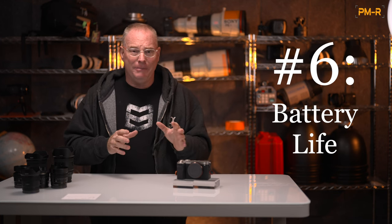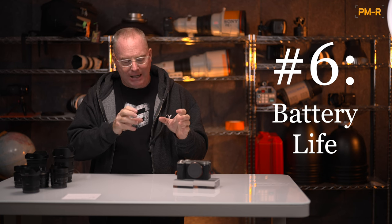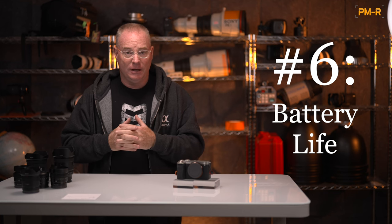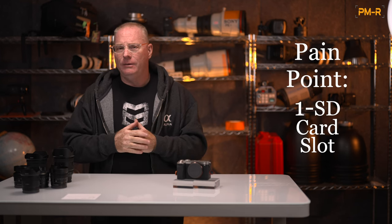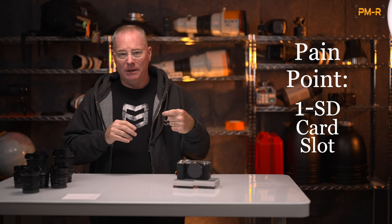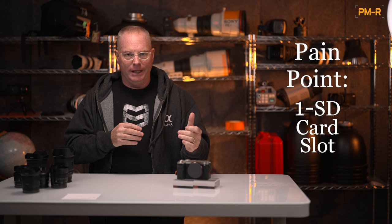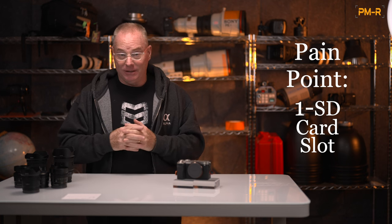The A7C Mark II has an incredibly long battery life. It uses the Z battery that debuted in the Alpha 9, and because of its tiny size, it just sips power, especially if you shoot on electronic shutter. Just last week, I did a big higher education shoot where I shot 2,855 photographs on one battery charge. The only pain point I would say about this camera is I wish it had a dual card slot — specifically the Type A and the SD. It doesn't bother me so much that it only has one slot, but I really wish it was a Type A accessible card. Maybe A7C Mark III. We'll see.